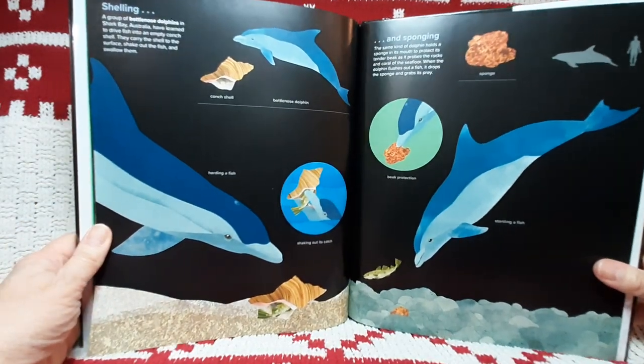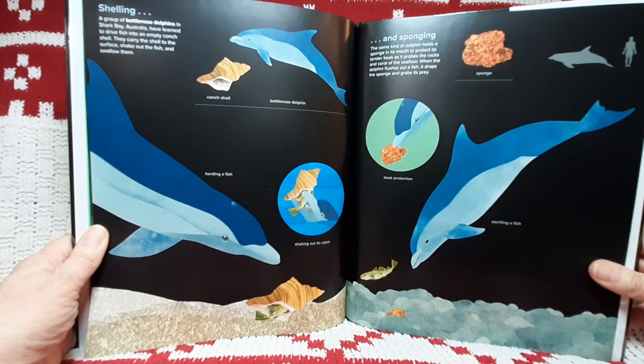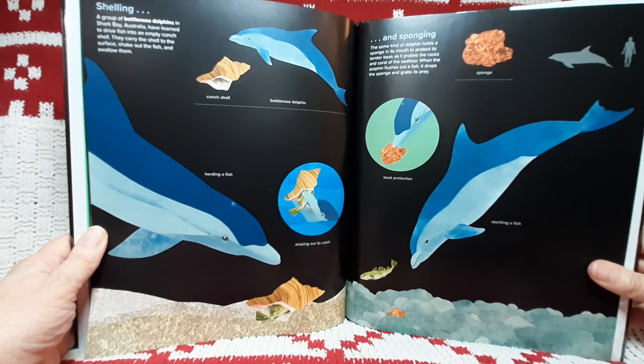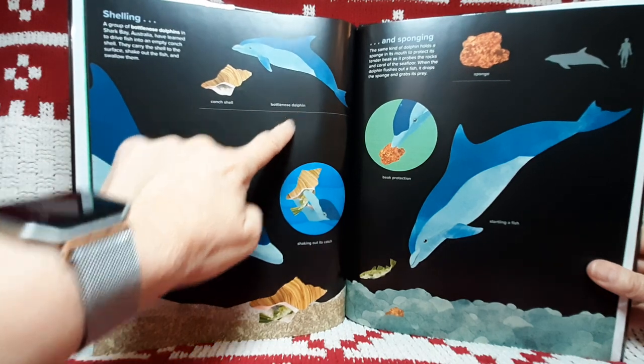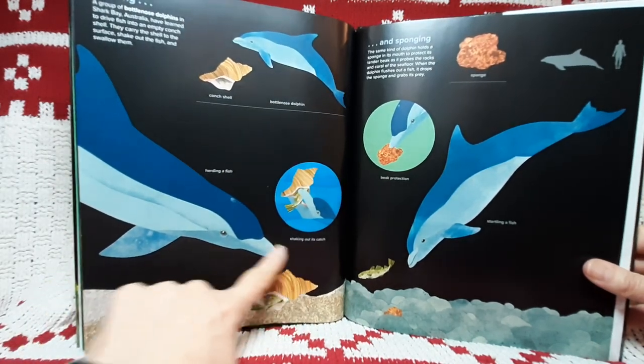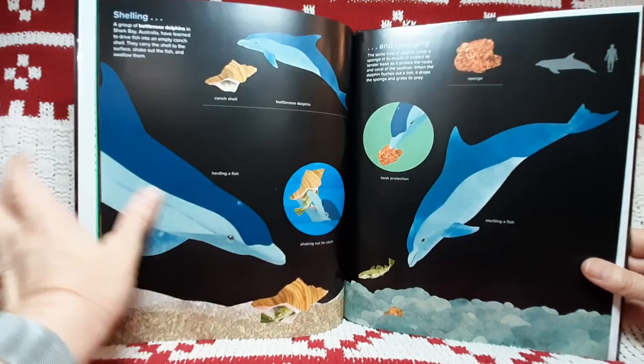Shelling. A group of bottlenose dolphins in Shark Bay, Australia, have learned to drive fish into an empty conch shell. They carry the shell to the surface, shake out the fish, and swallow them. Conch shell. Bottlenose dolphin. Herding a fish. Shaking out its catch. See, the fish goes inside there.